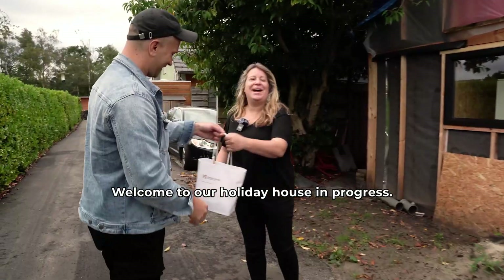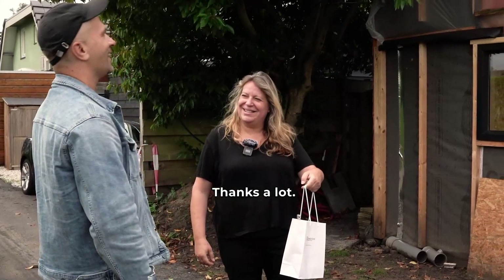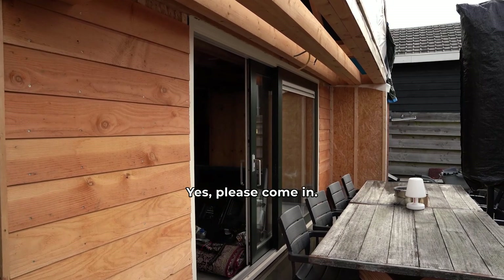Hi. Welcome to our holiday house in progress. A little present from Fram House to you. Please come in.